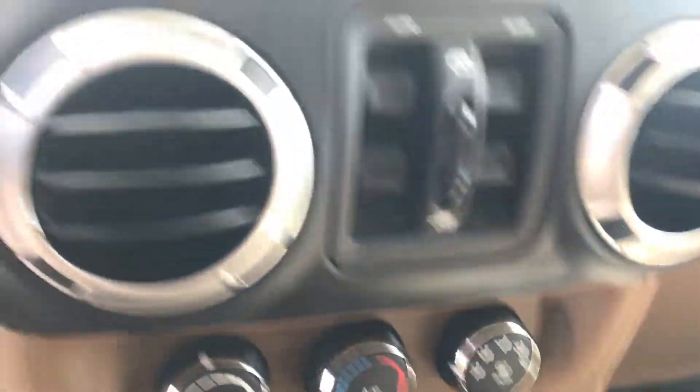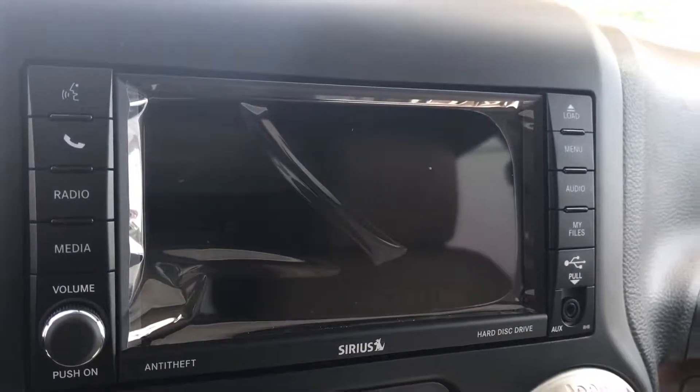This is also going to have the absolutely gorgeous saddle interior with heated seats, and it's going to have nav right on here.